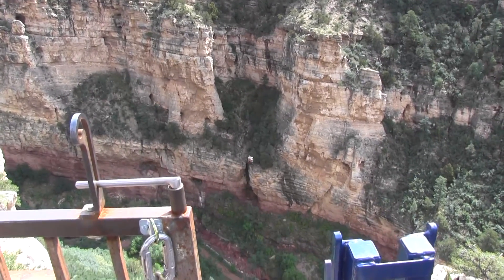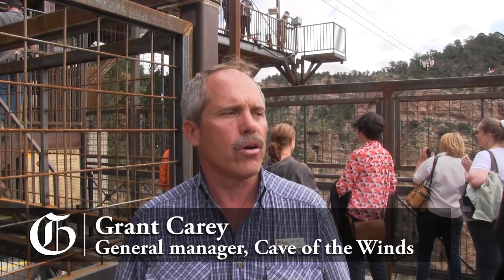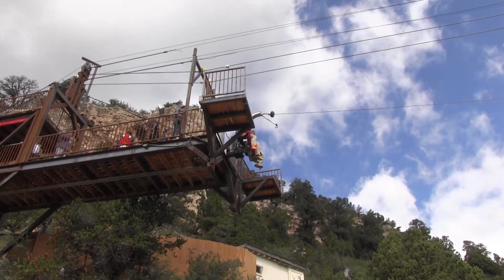We decided we needed a new thrill ride here at Cave of the Winds. We like to call them vertical adventures. The vertical adventures we already have — the ropes course and the zipline — weren't exciting enough. So we contracted with Soaring Eagle, the company that created our zipline, to devise a more thrilling and exciting ride that had never been seen or done anywhere. So they came up with this aerial dive ride that we have named the Pterodactyl.